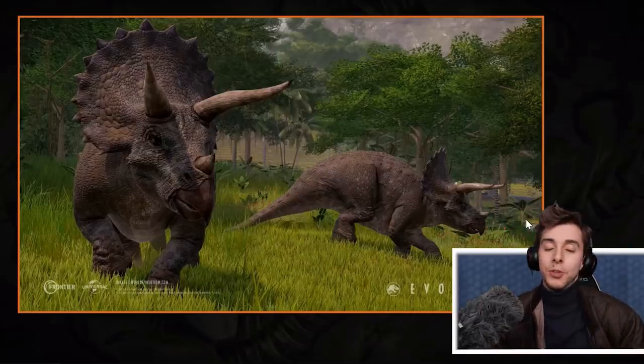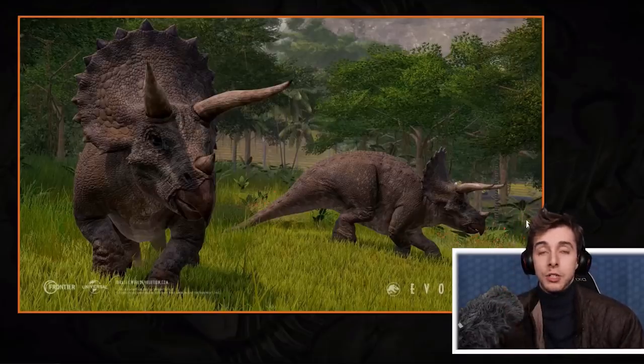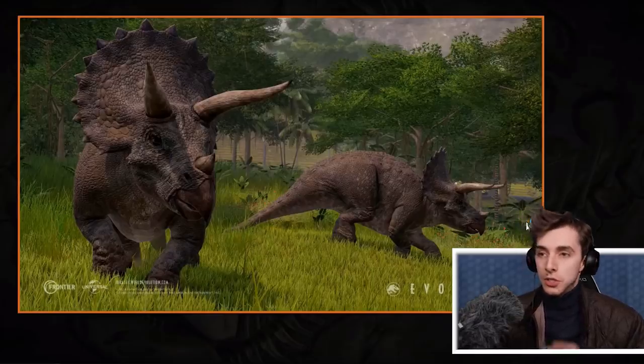Hello everyone and welcome to a special episode of Jurassic World Evolution News. Over on Jurassic World Evolution's YouTube channel, Frontier have just done a live stream showcasing Mission 6.